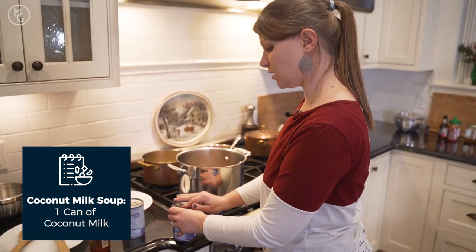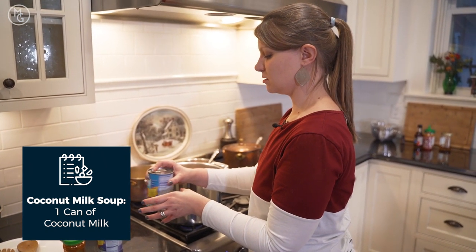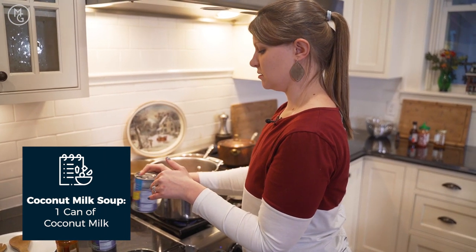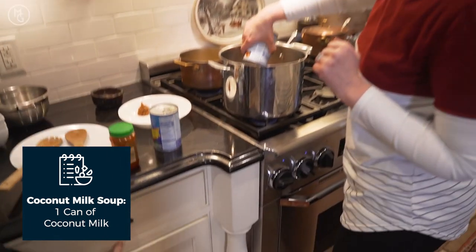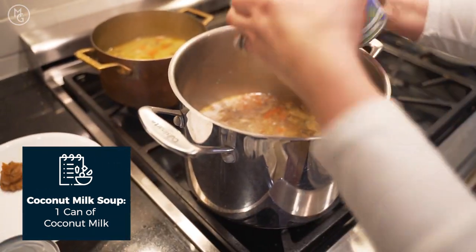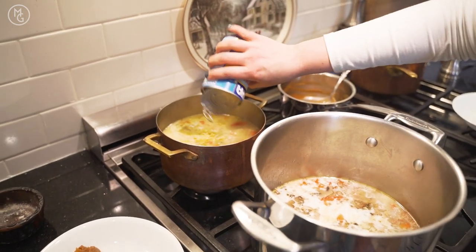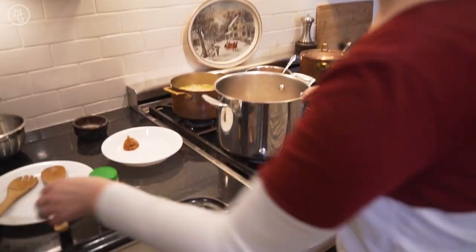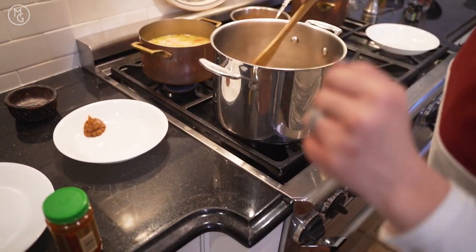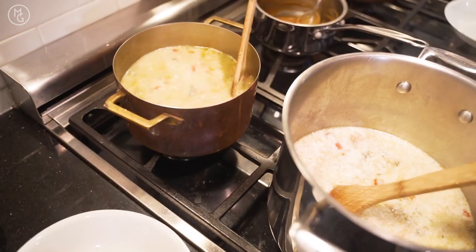You should probably shake the coconut milk first, especially since we're splitting it — the fat can separate. We're doing a whole can in each pot. Oh, that looks so good — the vegan broth is so nice and creamy! We'll give them a quick mix and keep track of which pot is chicken and which is vegan.